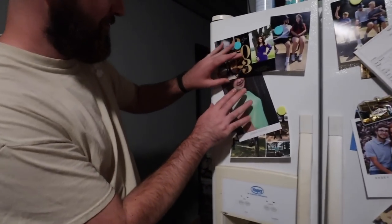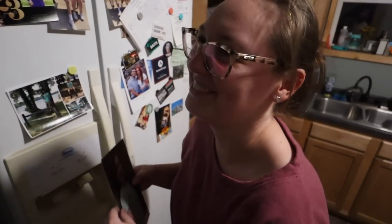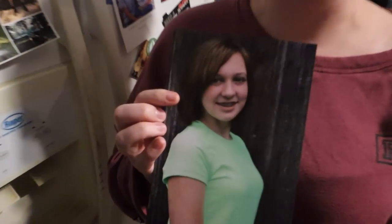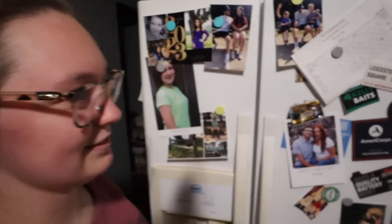Look at this - I tried to get a job for like Nickelodeon and I had to do headshots when I was in middle school. That's 13 year old Anna! And right next to 13 year old Anna - oh, Lizzie!